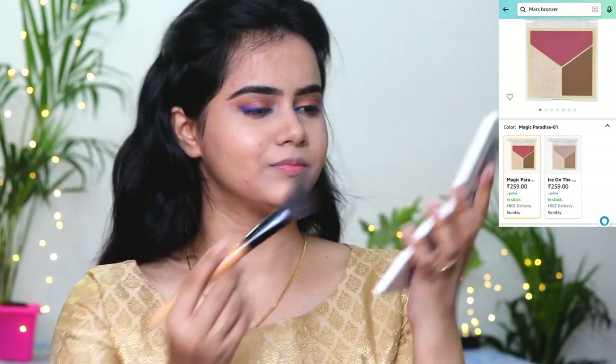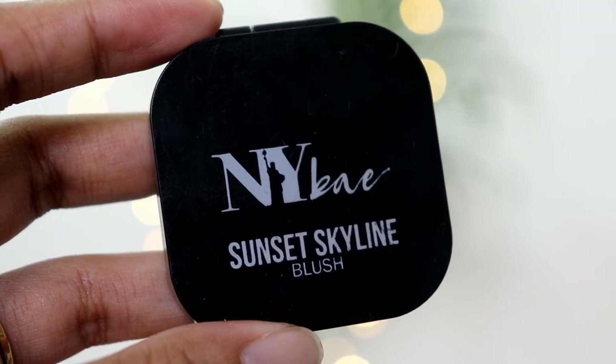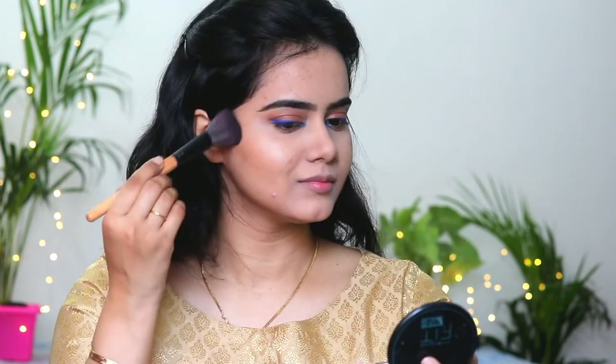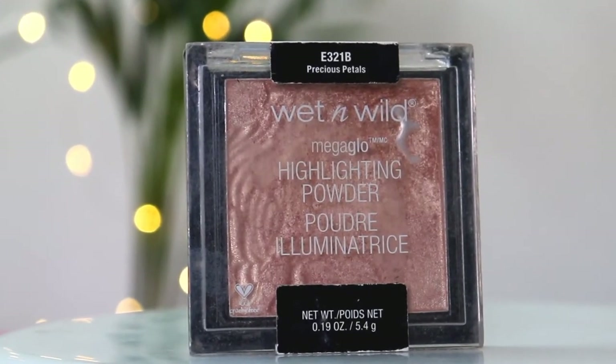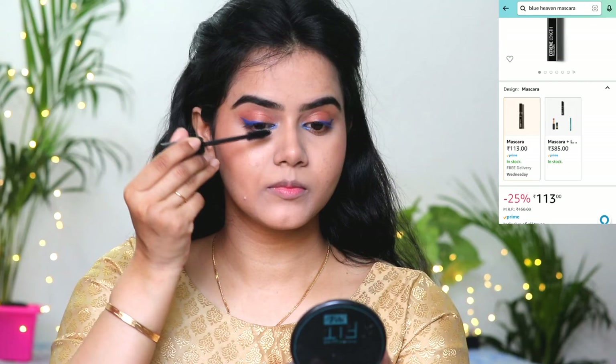Next I have taken a Mars bronzer palette and used the bronzing shade to bronze up the face and give it some definition. For blush, NY Bae Skyline Blush in my personal favorite shade is quite pigmented, so I first applied it on my hand and blended it well before applying it on my cheeks. I applied it slightly above the apple of the cheeks on the upper region, as that gives the face a chiseled and nice look. Then I am using Wet n Wild Mega Glow Highlighting Powder in shade Precious Petals — it is a quite pink and subtle highlighter — applied only on my highlighting points.